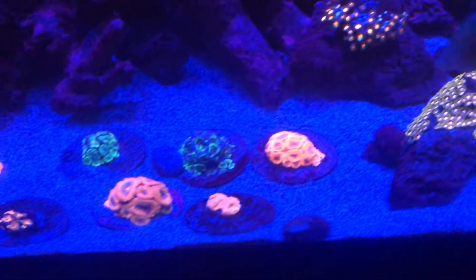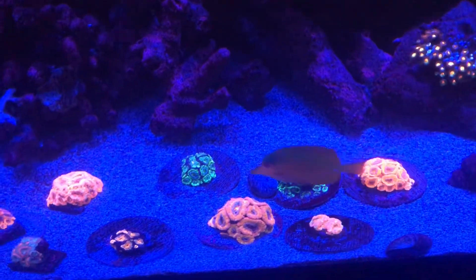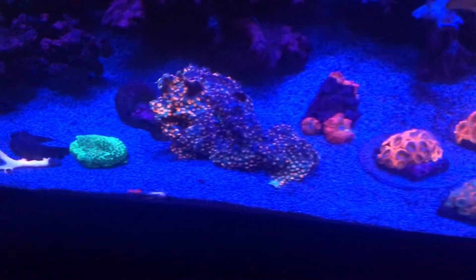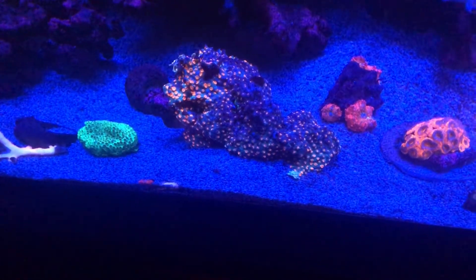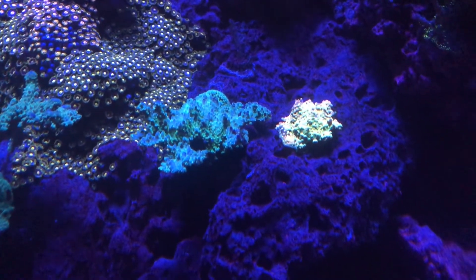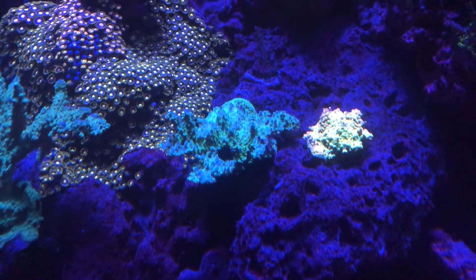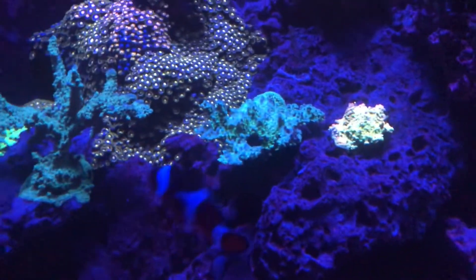A lot of my acros were hit. You can see the two green ones that are shriveled up — they've been like that for about a good week. Hopefully they rebound. The media shower took a major hit too — you couldn't see anything on it, but you can see the colors coming back now. That's the Mother of Pearl and the Walt Disney. The Mother of Pearl took a hit — it didn't even have much blue in it, it was basically just all green where the blue should be. But it's making a comeback.